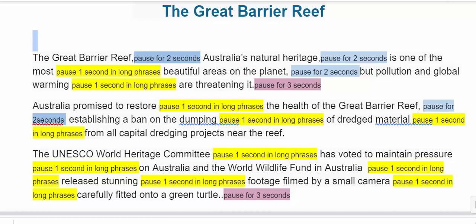The Great Barrier Reef. The Great Barrier Reef — one, two — Australia's natural heritage — one, two — is one of the most beautiful areas on the planet — one, two — but pollution and global warming are threatening it — one, two, three.